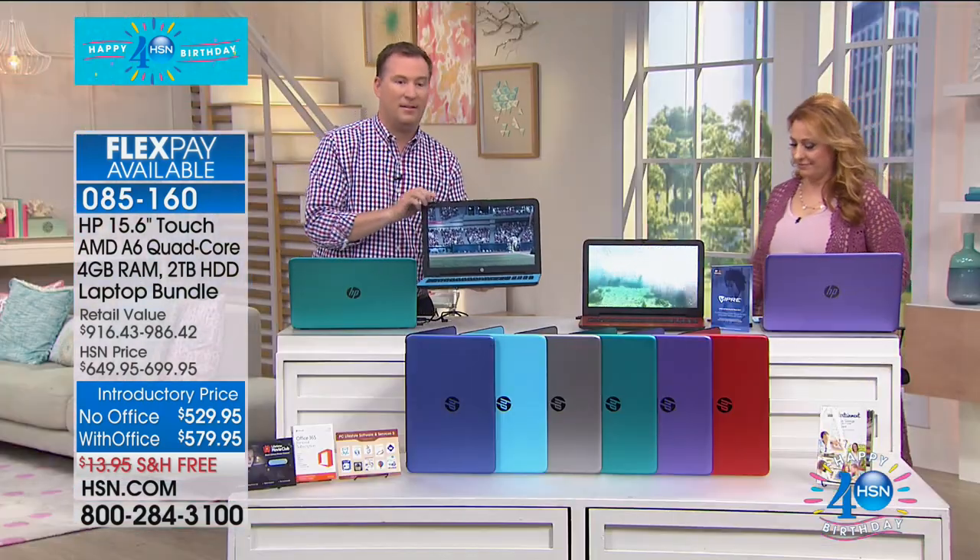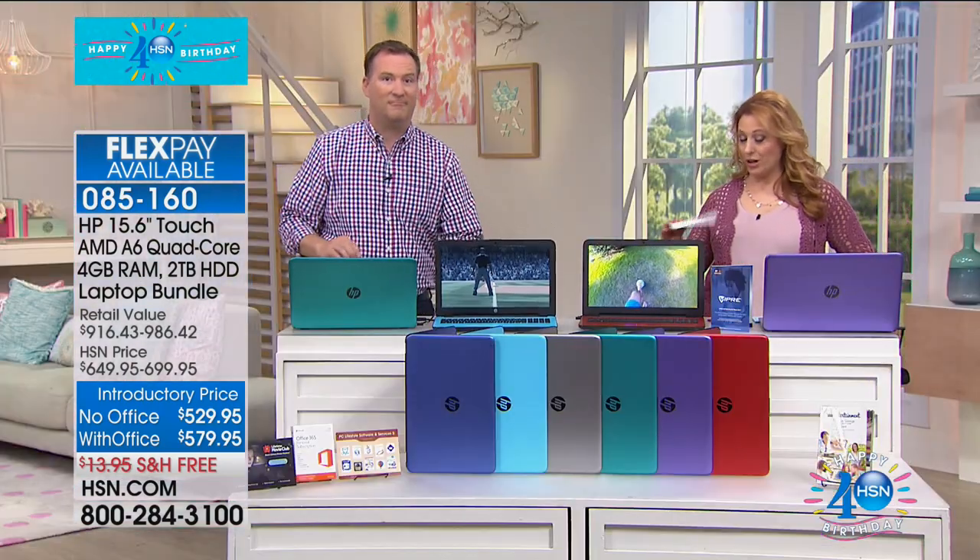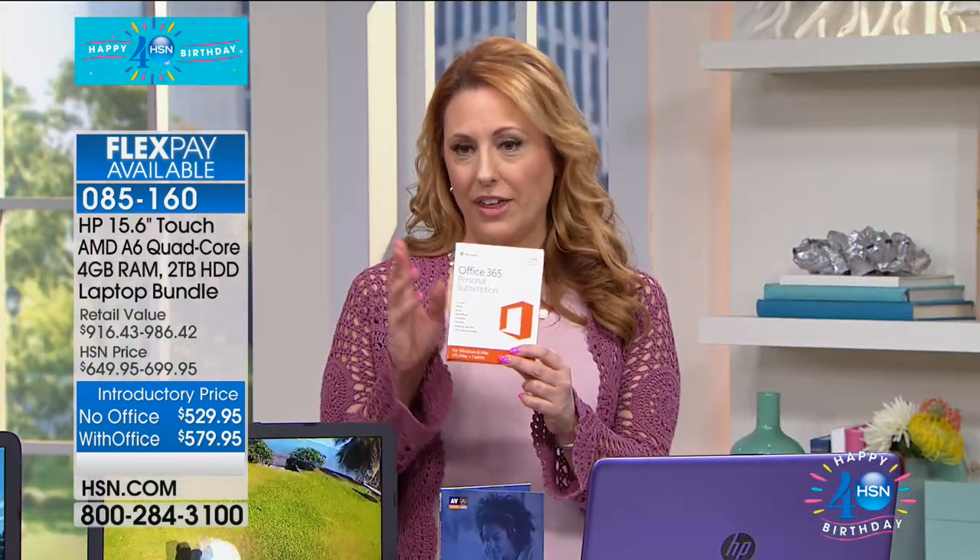It's up to you — if you want Office, we've got it for you. With Office it's $579.95; without Office, only $529.95 for two terabytes of hard drive. This is not some no-name laptop — this is a touchscreen HP with Office. If you have an HSN card, I'm going to give you a couple of ways to save a ton of money.